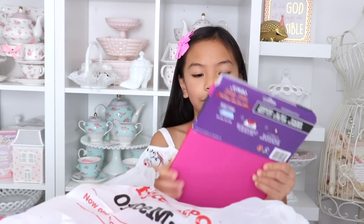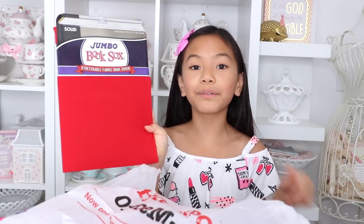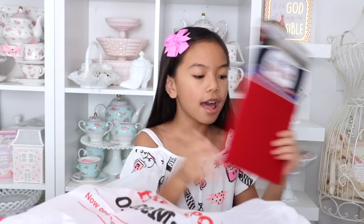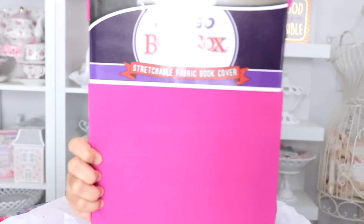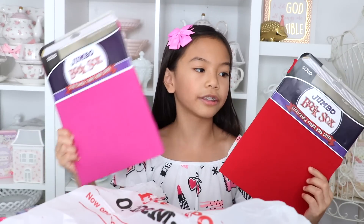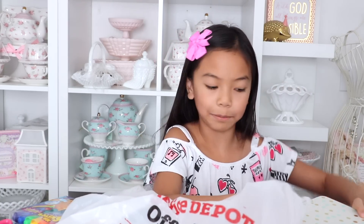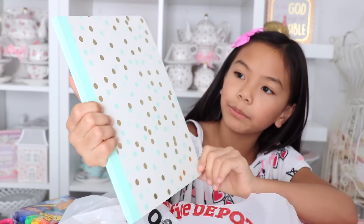Moving on to the second bag from Office Depot. I got some more book covers since my school requires two or three. I got this red one because it will coordinate with my new backpack, which I'll show you in my Justice haul. Then I got this pink one — I just really like the color pink. These get sold out pretty quick so I had to stock up. Then I got some more composition books — they had the most cutest ones. This first one I really like the color combination — it's mint with gold foil, and it's college ruled.